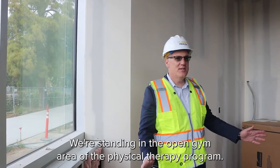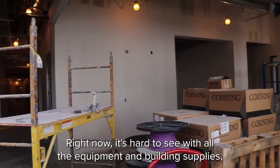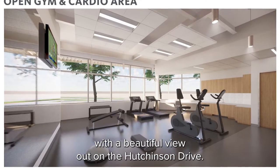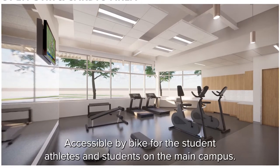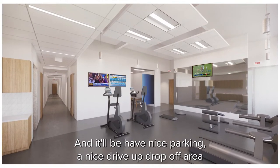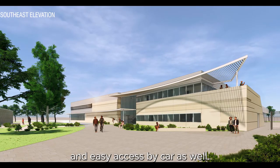We're standing in the open gym area of the physical therapy program. It's going to be beautiful. Right now it's hard to see with all the equipment and building supplies, but it's going to be a nice, open, well-lit space with a beautiful view out onto Hutchinson Drive, accessible by bike for student-athletes and students on the main campus, and faculty and staff as well. It'll have nice parking and a nice drive-up drop-off area for people with limited mobility from sports medicine injuries, and easy access by car as well.